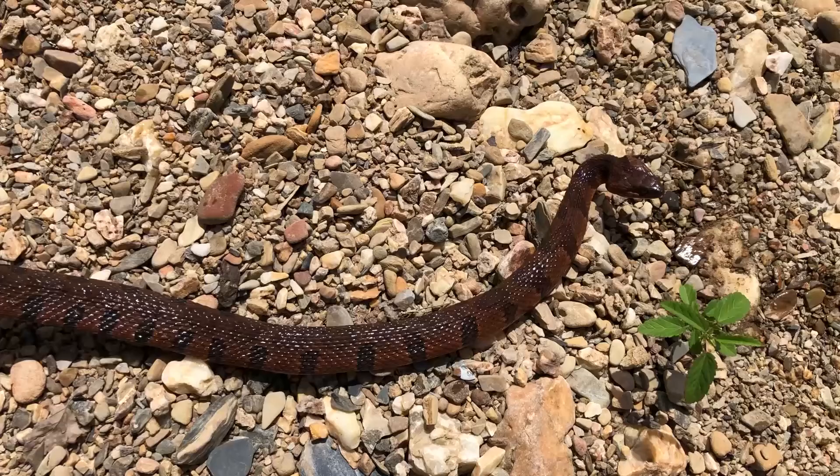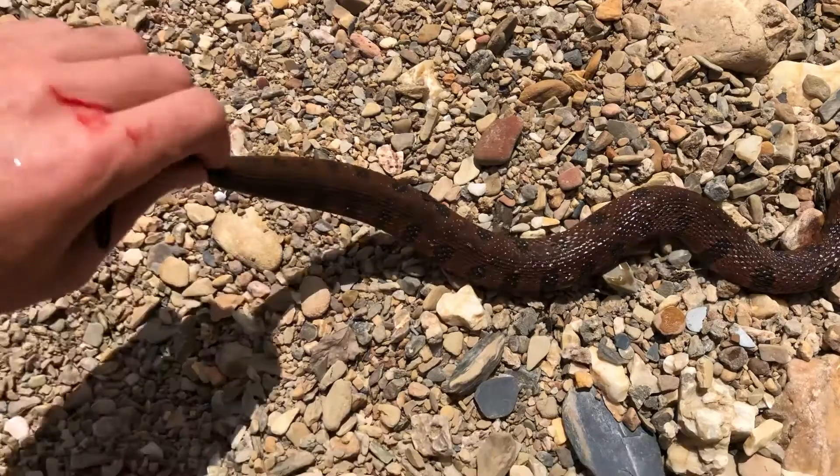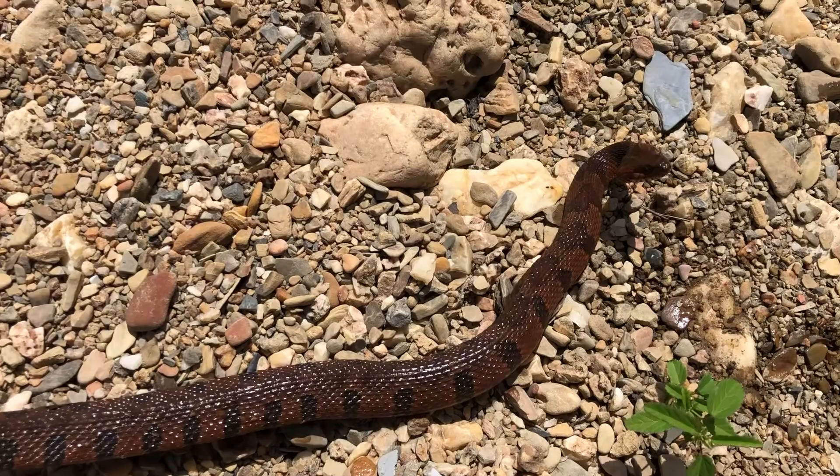Here is a midland water snake. This is a subspecies of the northern water snake. They're super feisty snakes — they always give you a couple bites — but they are harmless and non-venomous. They just want to be left alone. I normally do that, but I just wanted to grab this guy real quick to show you what he looks like up close.